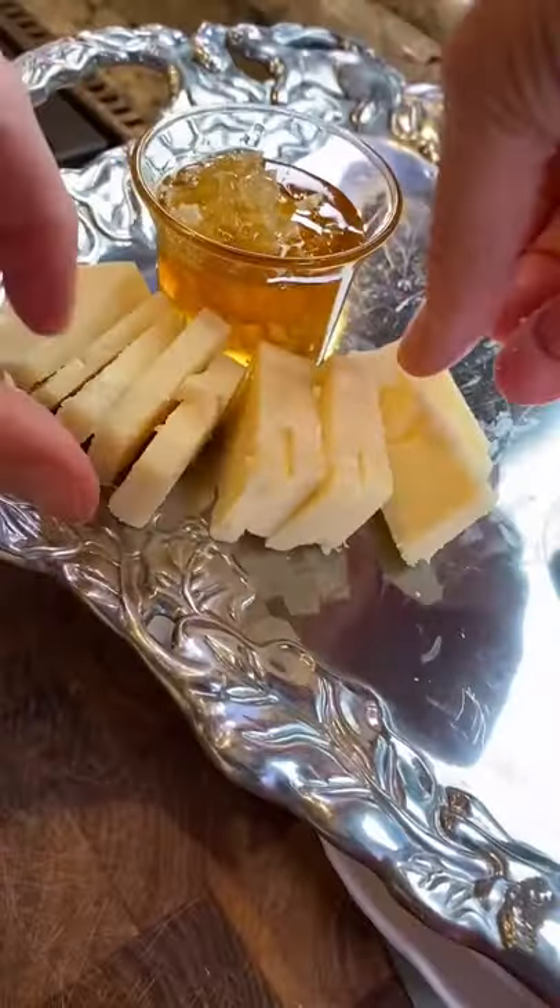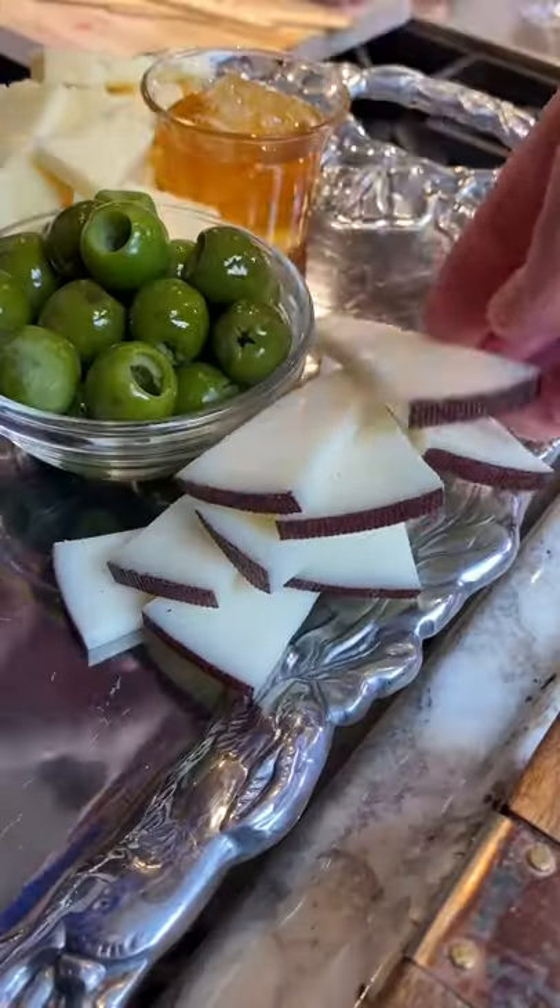Cheddar, a hard cow's milk from New York. Drunken goat, semi-soft goat's milk from Spain. My favorite, mimolette, hard cow's milk. It's French.